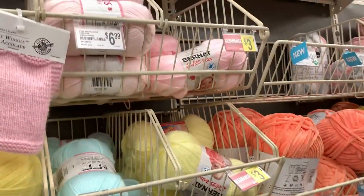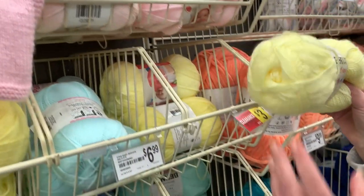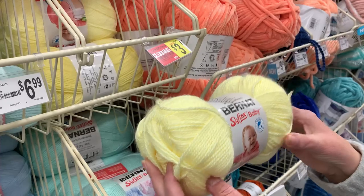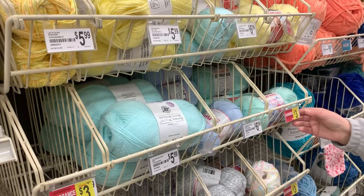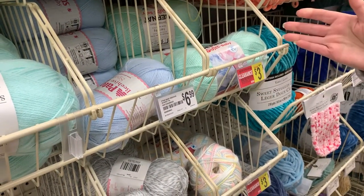There's some more hidden clearance — the Bernat Soft Baby. This is a really nice yarn for baby items and it's on clearance for $3 — an excellent price. It was $6.99 and it's clearanced out at only $3.